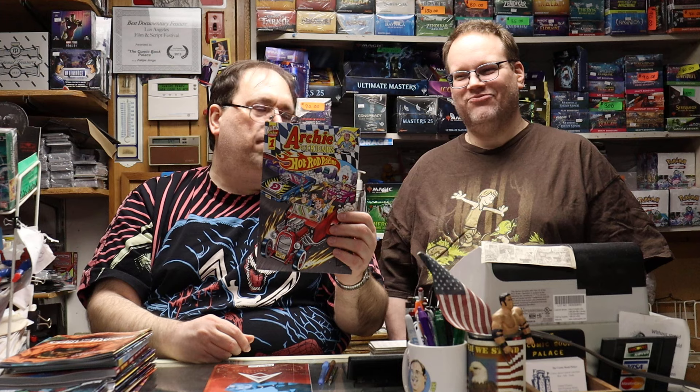Let's start off with Antarctica number 10 from Image. Then we've got Archie and Friends Hot Rod Racing. It's the crossover nobody knew they needed. But you still need Archie books — you want kids to come and start reading them. And you've got older adults that read these as kids that still buy them.